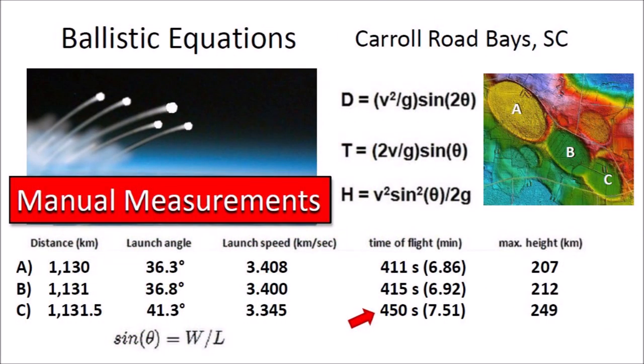This table was calculated using the widths and lengths obtained by manual measurements with the ruler tool from Google Earth. The results reveal an inconsistency: the time of flight for the creation of the basin labeled C is 35 seconds greater than for basin B. This means that basin C could have been created after basin B, which contradicts the geological observation that basin B overlaps basin C and that basin C should have been emplaced before B.